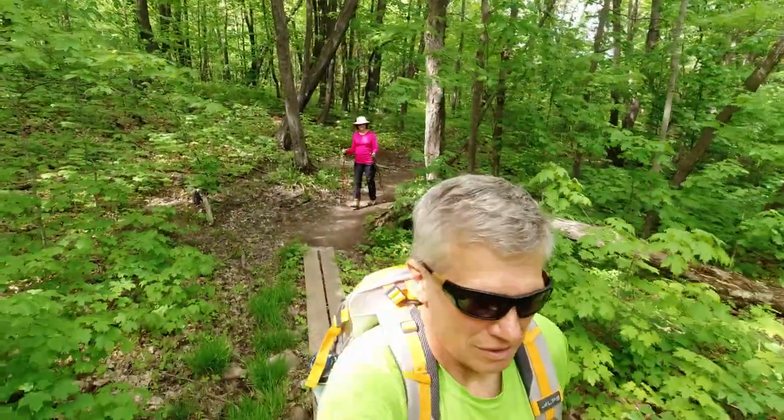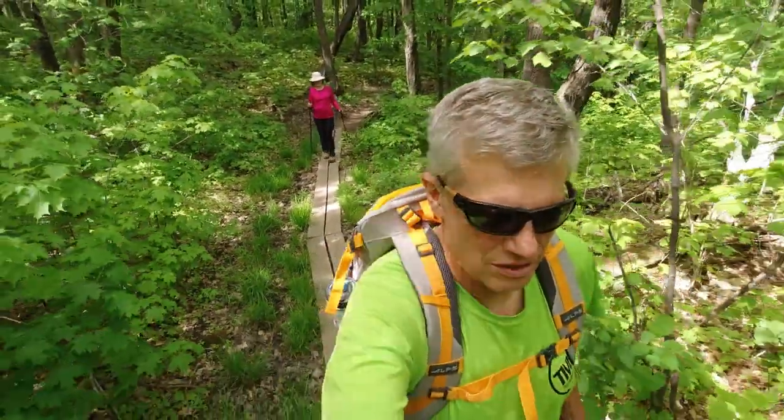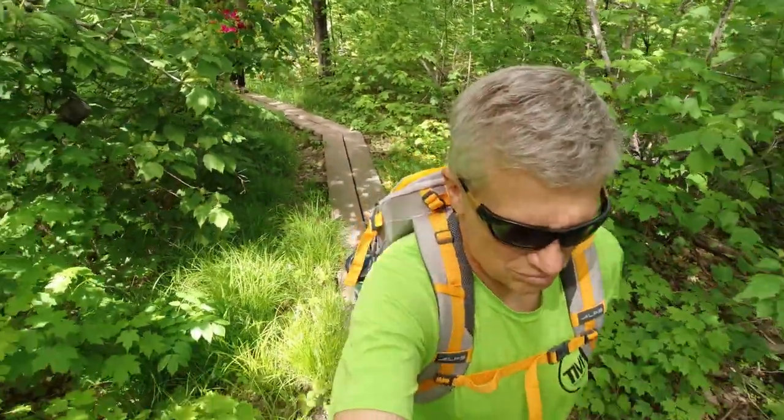There were a lot of these walkways on boards on the North Shore and up in this part of Minnesota. We got a lot of rain up there — it could be pretty muddy at times — but it's been very dry for the last month so we had no problems.